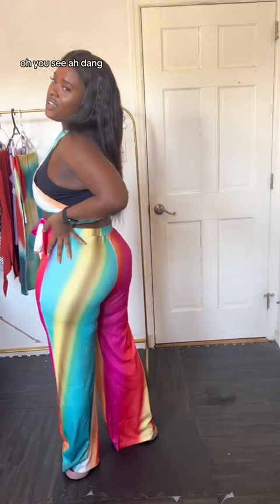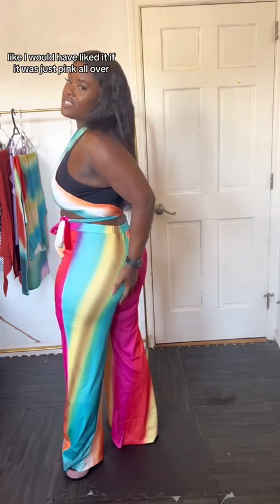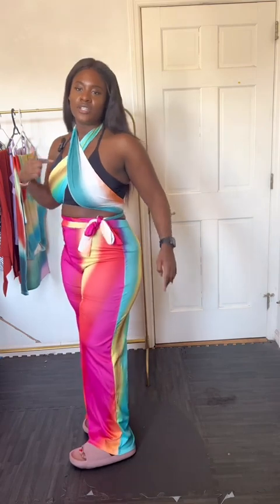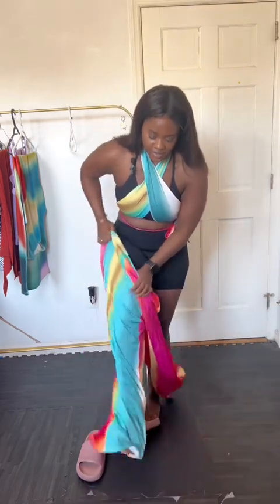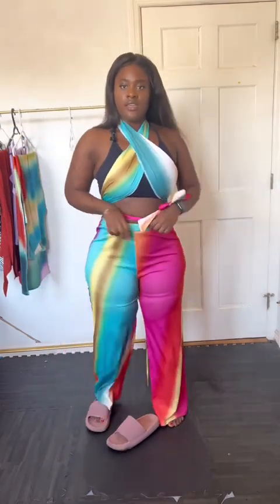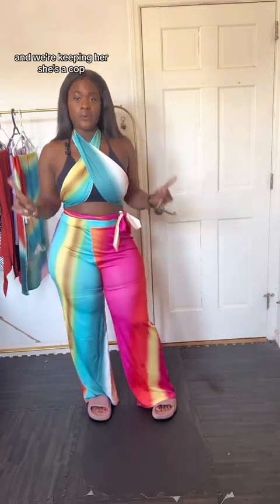Oh — this detail on the top is throwing me off a bit. I would have liked it if it was just pink all over. But wait — I think I put this on backwards, because that doesn't make sense. There's no tag, so I guess you could wear it either way. I'm gonna wear it this way so it makes sense. Yeah, I like this method better — we're keeping her. She's a cop, don't at me.